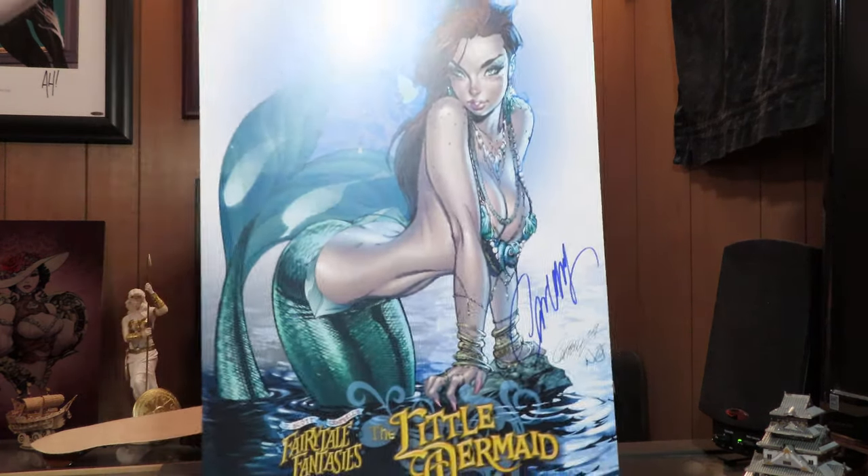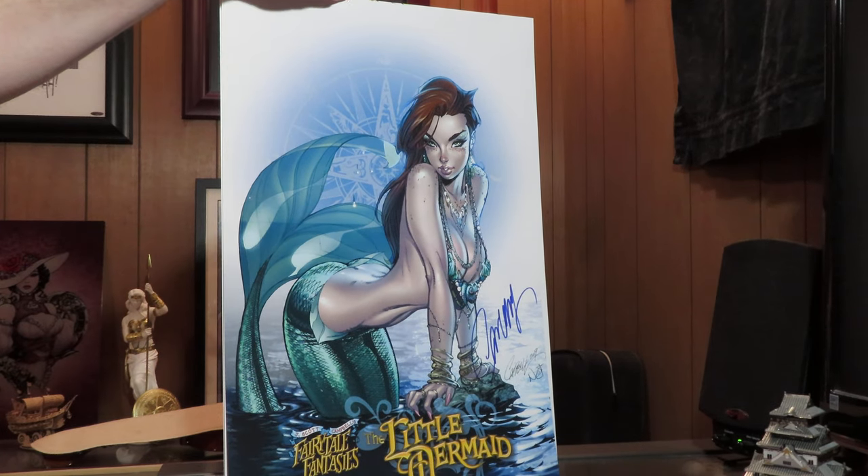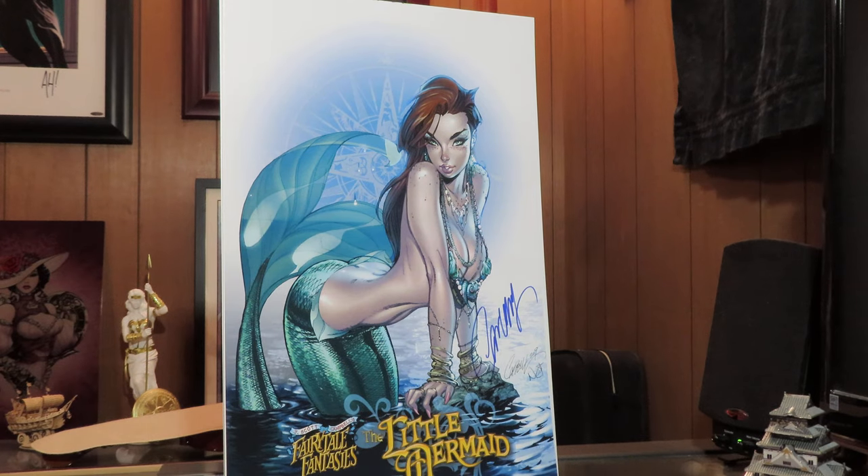Next, a Little Mermaid one — also very cool. I've seen the statue of this. I have mixed feelings because the Little Mermaid is obviously supposed to be a young character, and this is obviously her grown up a little bit. While I appreciate the artwork, it is very cool and at the same time it's kind of risqué since she's supposed to be a little girl. Still very cool. I keep looking at his statues — one of these days I might bite the bullet and get one.